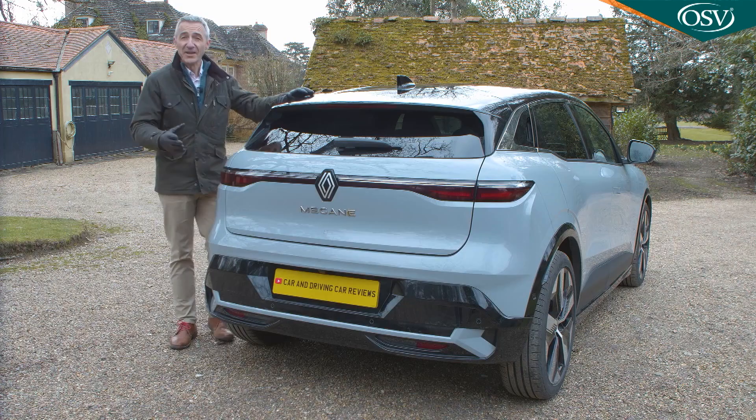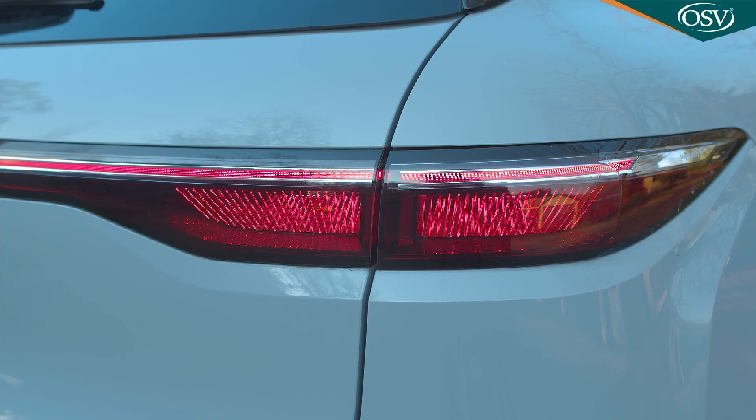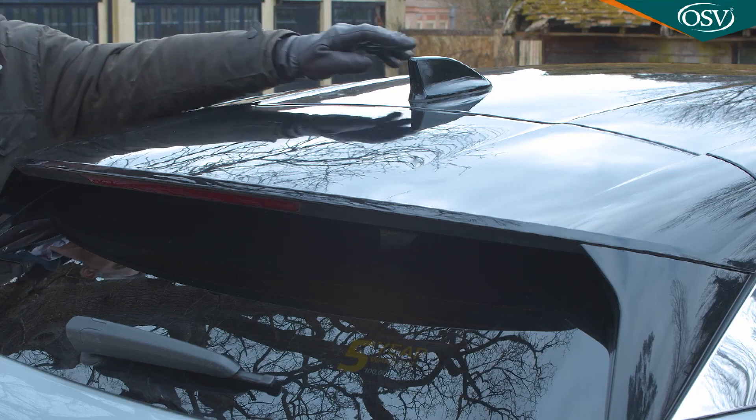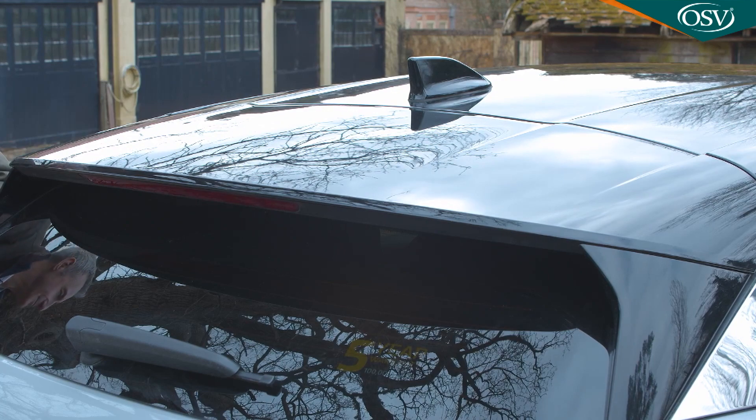The light show continues at the rear, where numerous laser-cut micro-optic fibres laid in criss-crossing lines create an intriguing 3D-like shimmer effect. In addition to the elegant indicators, the brake lights are displayed in two clear lines, much like a pause sign. Most models get a shark fin antenna, and a subtle roof spoiler rounds things off.